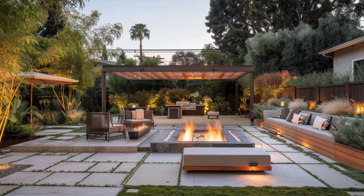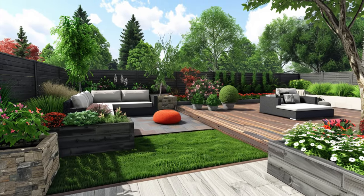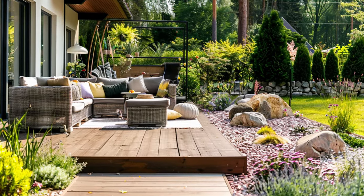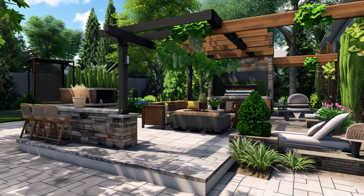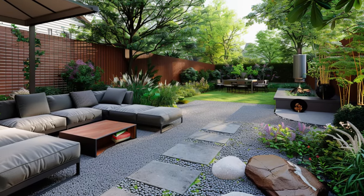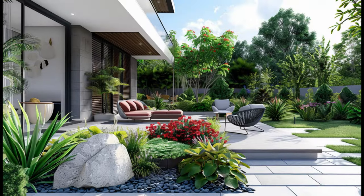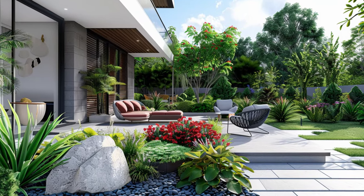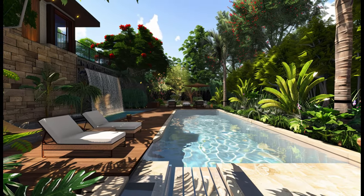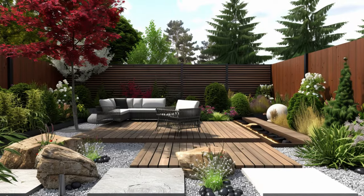Here are some additional things to consider: the size of your yard — a patio may take up a significant portion of a small yard; the amount of sun your yard gets — if it gets a lot of sun, consider adding a pergola or awning for shade; your budget, as patios can range from a few hundred to several thousand dollars depending on size, materials, and complexity; and your lifestyle — if you like to entertain outdoors, a patio can be a great way to extend your living space. Be sure to do your research and weigh the pros and cons carefully.